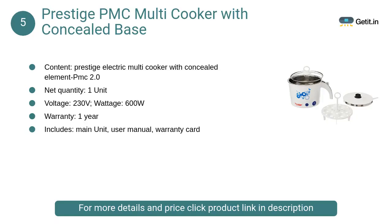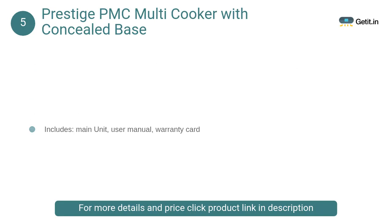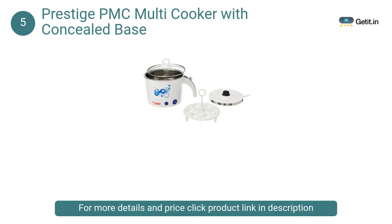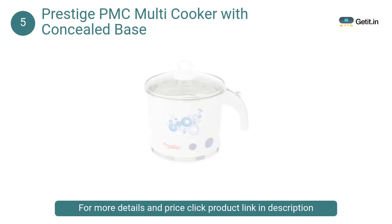At number 5, Prestige PMC Multi Cooker with concealed base. Prepare instant noodles, cook rice, boil eggs, brew soup, instant tea or coffee with precise temperature settings in a matter of minutes. A great appliance if you need to cook smaller quantities of food. Because of its compact size, you can use it while traveling or during a family outing.